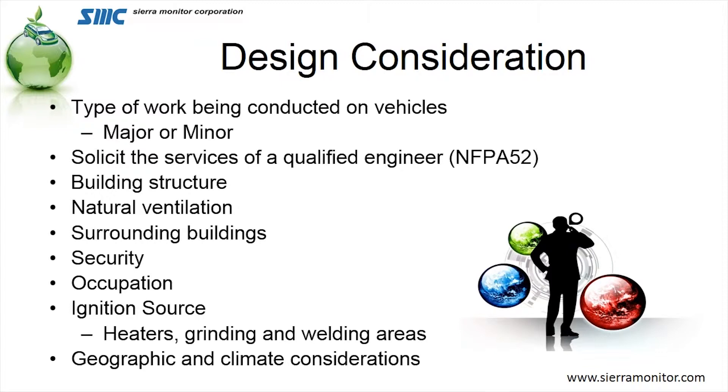Another consideration is the building structure. Is it peaked? Is it a flat roof? Does it have a lot of pits for working on vehicles? You also want to take a look at the natural ventilation of the building. We have several ventilation buildings in Southern California, for example, that don't have walls, so putting a detection system with ventilation didn't have a lot of bearing on the system itself.